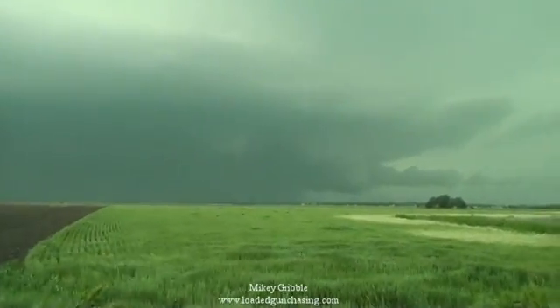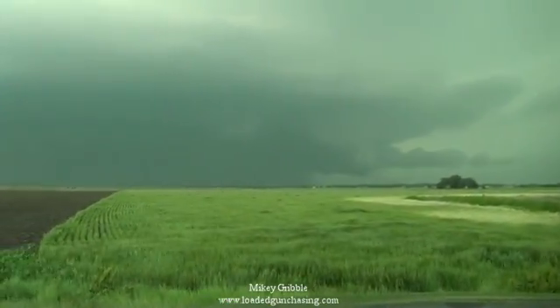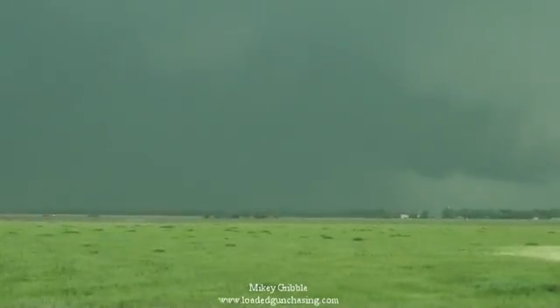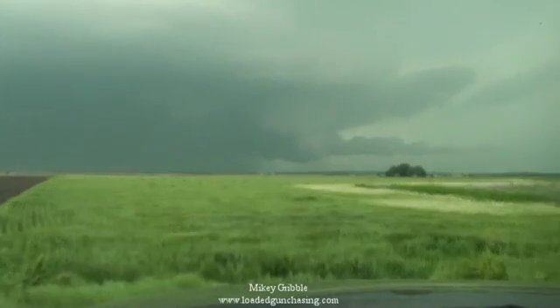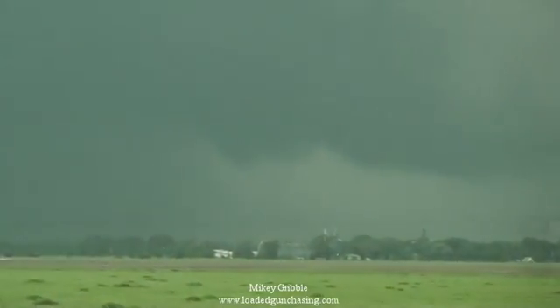It is 6:32. I'm two miles east of Bennington. There's a confirmed tornado by Bennington but I don't see anything in there — just so much rain. There's a nasty low rain, a feeder band going in, and there's a little thing coming down right there. Oh, shit.